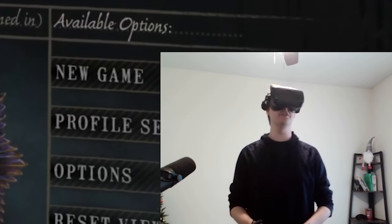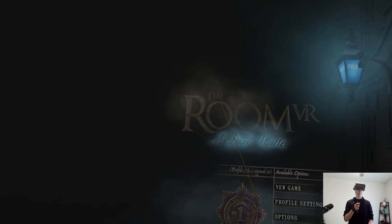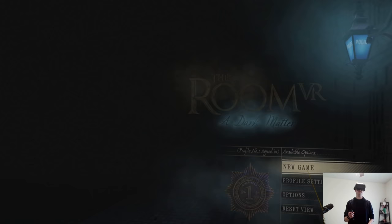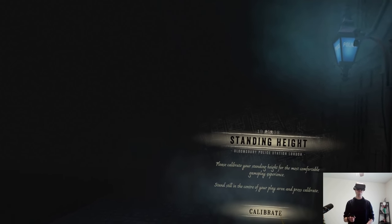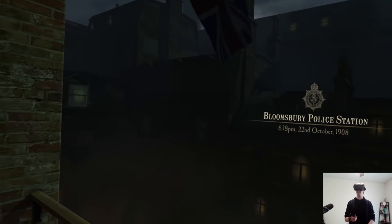Hey guys, Tyler here, trying something totally new to kick off puzzle game month: The Room VR. It's my first ever puzzle game in VR — I literally bought a VR headset so I could play this specific puzzle game. I love The Room series. It's a very unique point-and-click adventure series with incredible mood and very good puzzles from time to time.